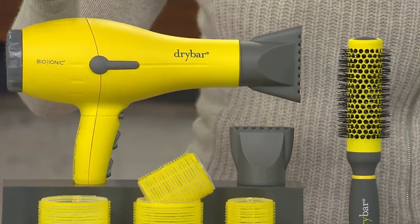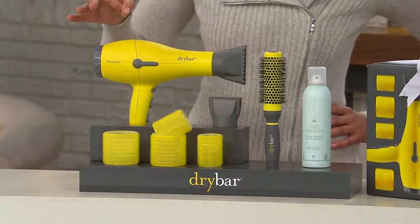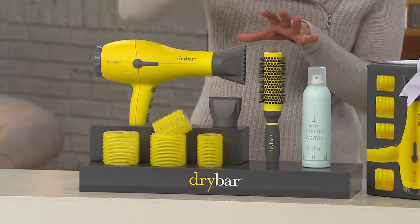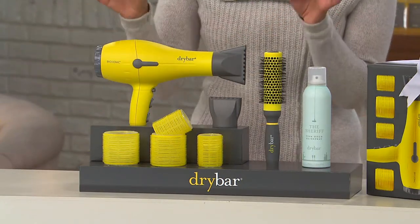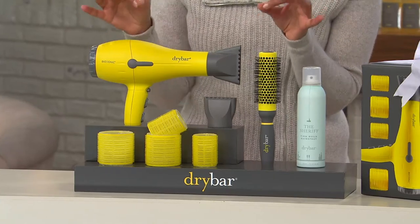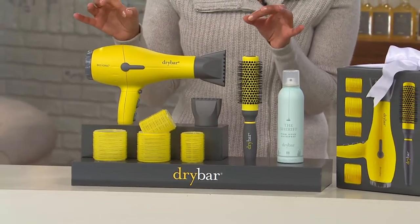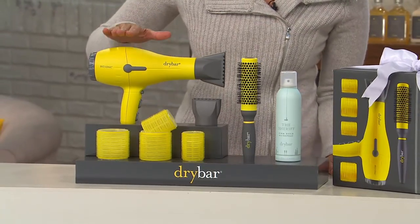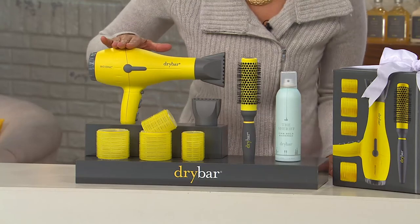Dry Bar. It is their blow dryer called Buttercup. It's actually an award-winning blow dryer. And for you today, we have a collection of pieces that will allow you to get the perfect hair at home on your own time by yourself. This selection includes your Buttercup blow dryer. This by itself alone is $190.